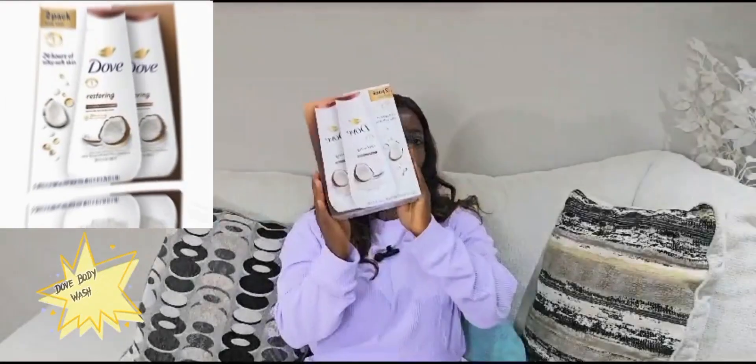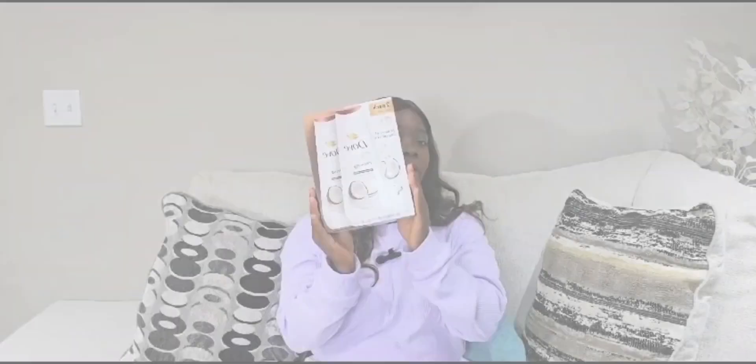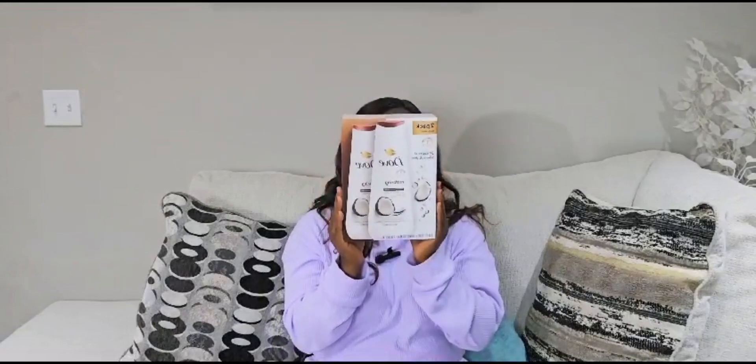Our next product is Dope Body Wash. This is a really, really good product. Dope has a lot of different types of flavors and scents. This would be the right product for restoring your skin. This is actually a new product that I just bought.